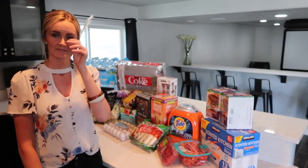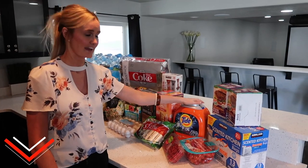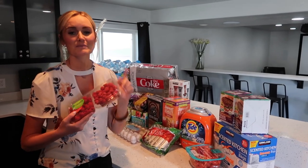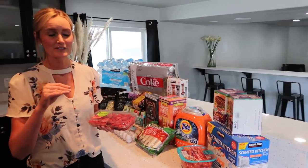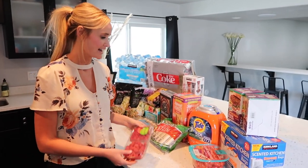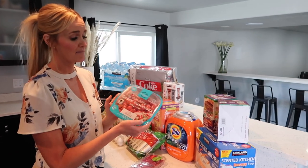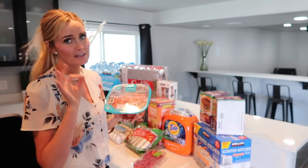Are you guys more Tide fans or Gain fans? Today they had the Tide pods so I got those — they were a pretty good price. We also grabbed raspberries, blueberries, and strawberries. Those are all starting to come out now and the prices are pretty good, so I'm super excited. We love these grape tomatoes — I throw these in salads all the time. Another thing I love is eating them with some kind of cheese and a little balsamic on top. So good.